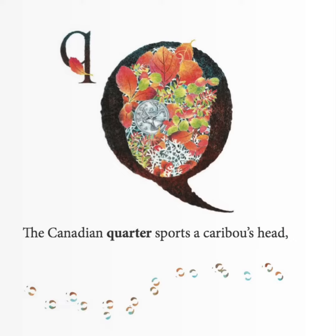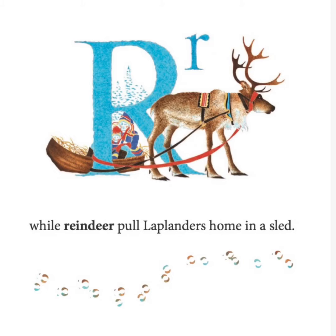The Canadian quarter sports a caribou's head, while reindeer pull Laplanders home in a sled.